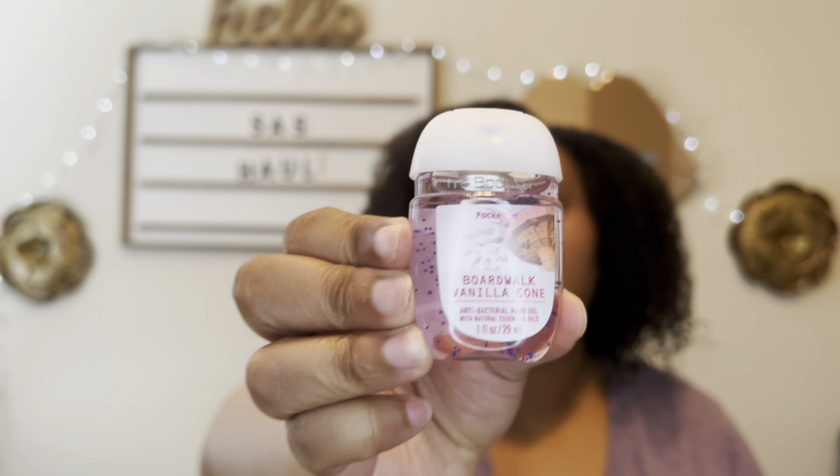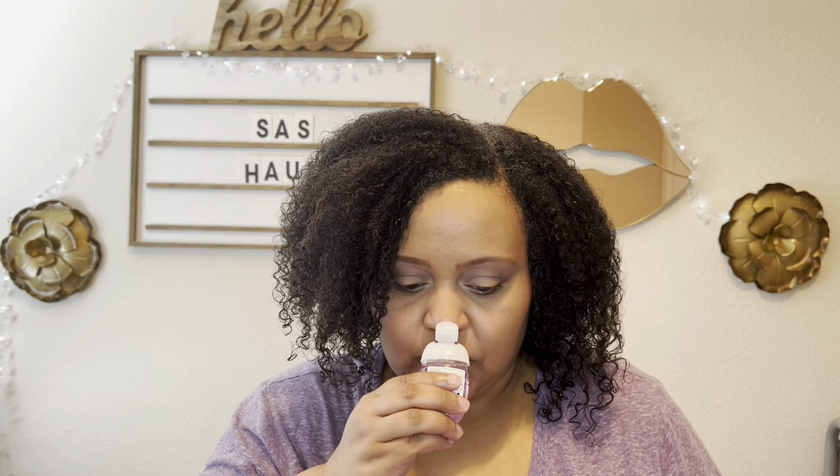I decided to pick up some pocket bags. I did the 5 for $8 because I really wanted this pocket bag. I think this only comes out during the summer. I'm not really up on pocket bag scents, but I had one of these before and I knew I wanted it back in my collection. And this is Boardwalk Vanilla Cone — y'all, this smells so good. It smells just like vanilla, marshmallow-y. It's just good. So I got three Boardwalk Vanilla Cones to last me.